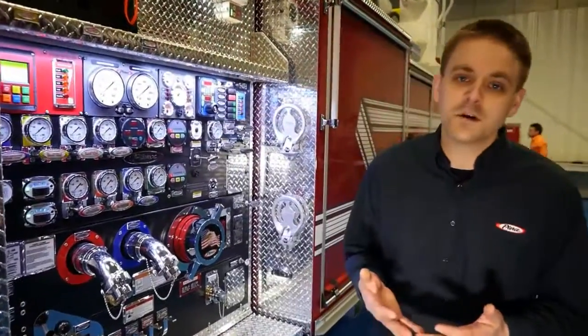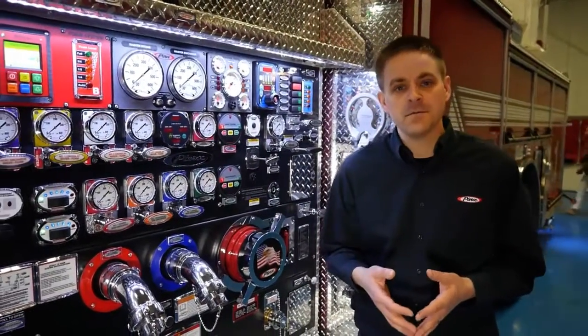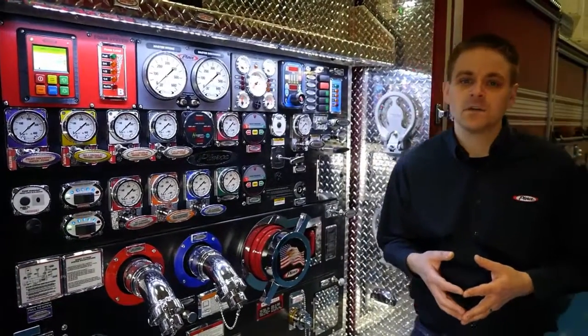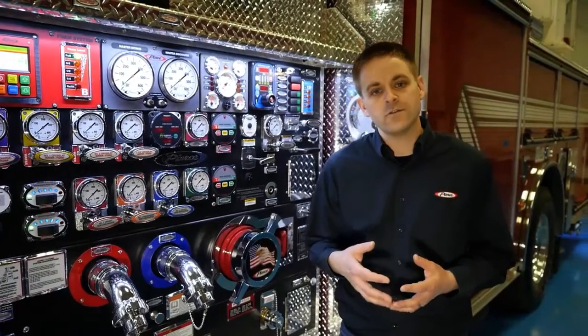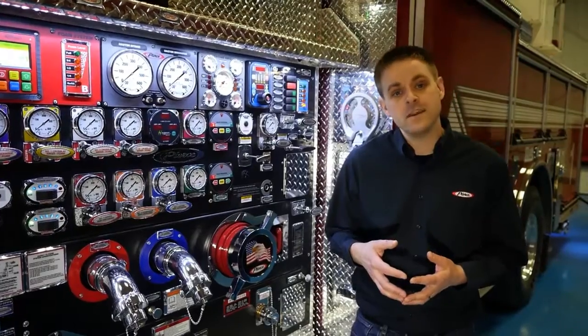As its name suggests, the Husky 12 Foam System is a single point direct injection foam system that is capable of pumping 12 gallons of foam concentrate per minute. The Husky 12 is capable of both Class A and Class B types of foams, all prevalent foams that are on the market today including the AFFF foams as well as the high viscosity Class B foams.